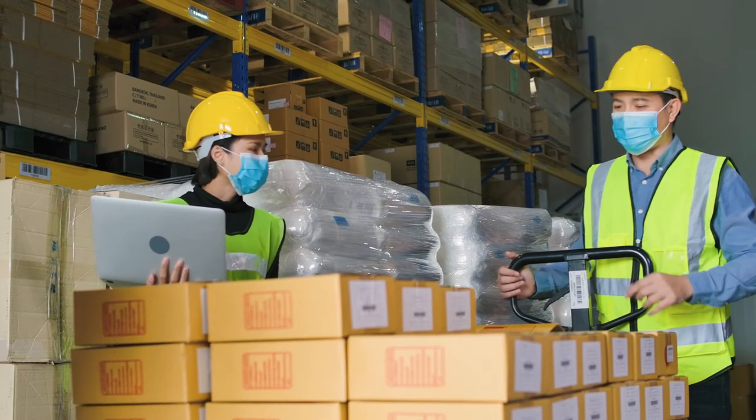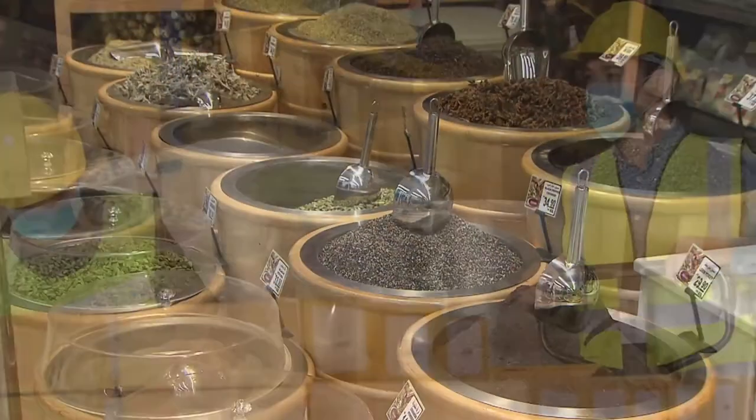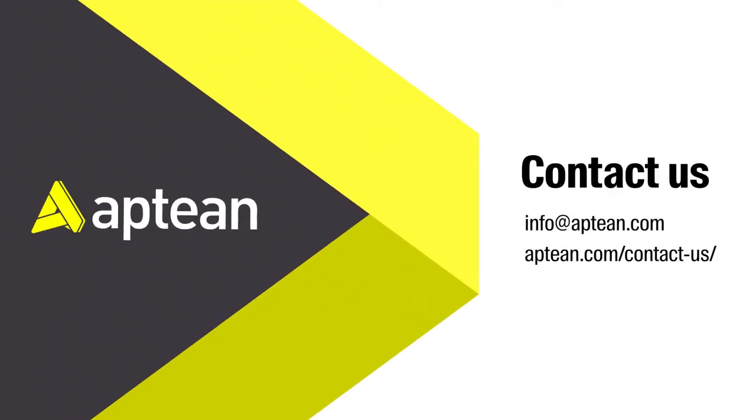Built with in-depth industry experience, Aptian Food & Beverage ERP helps you tackle your biggest spices and ingredients manufacturing challenges today, so you can stay competitive and agile in the future.